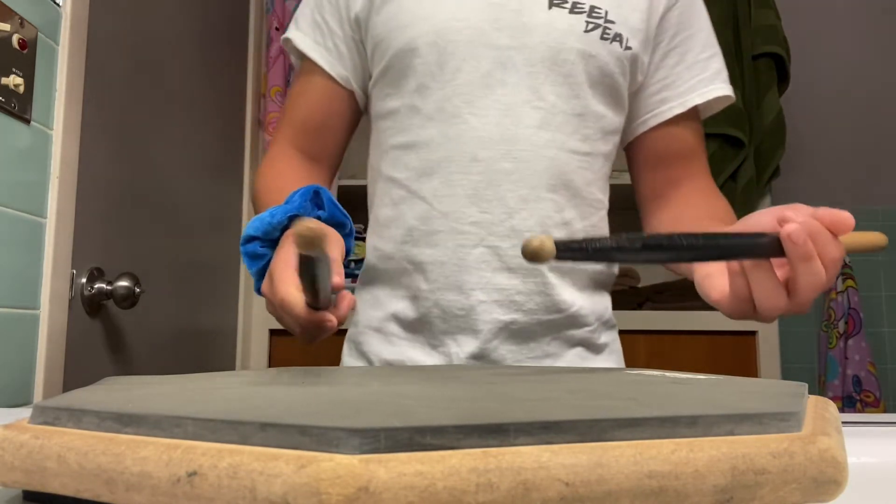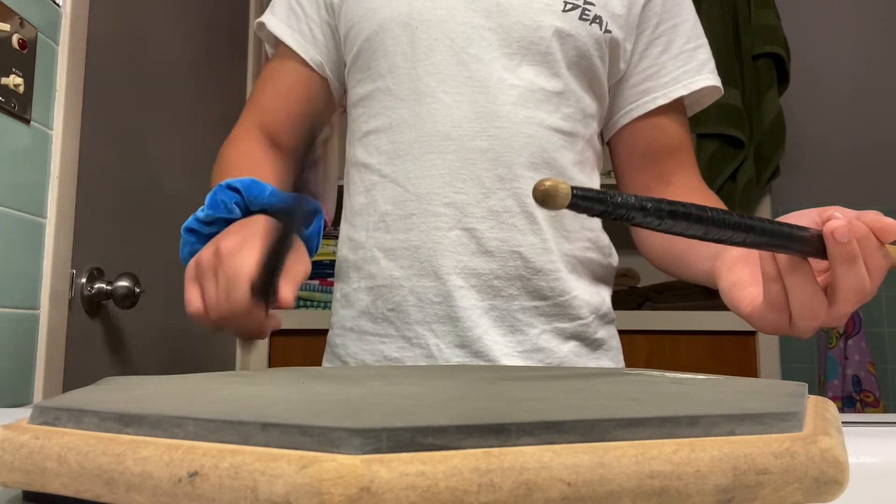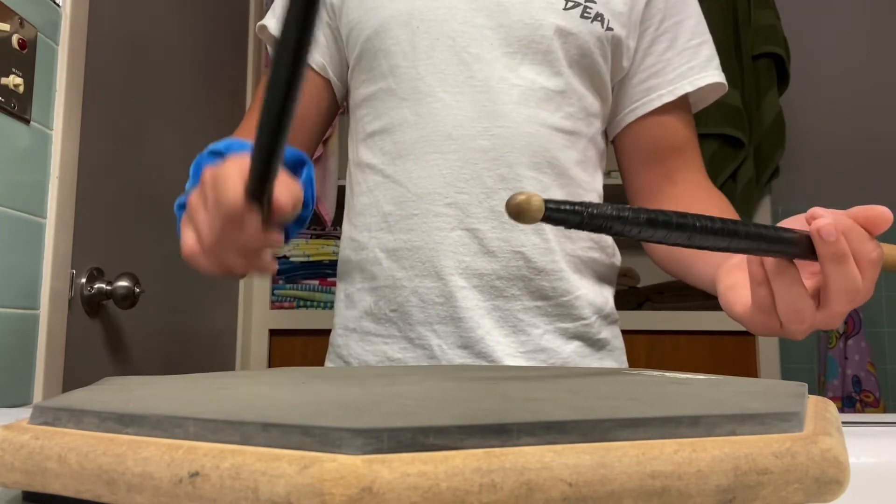So, there you go. There's the rudiment Diddle Egg Five. I hope you have fun learning it just as much as I did. Have fun with it. There you go.